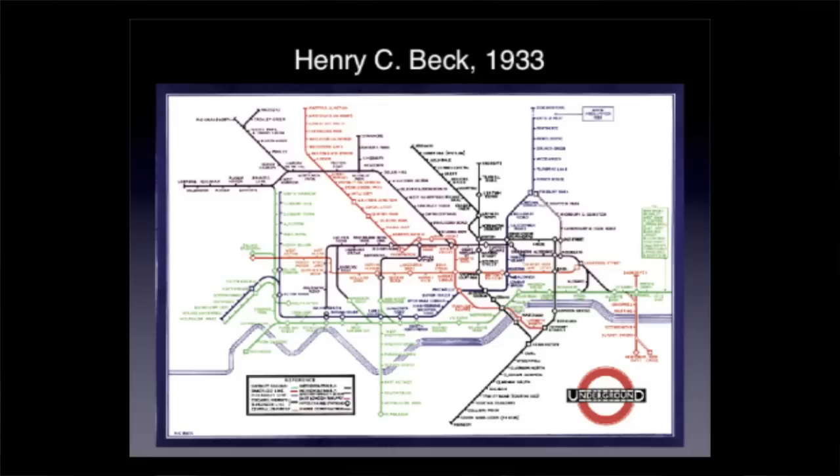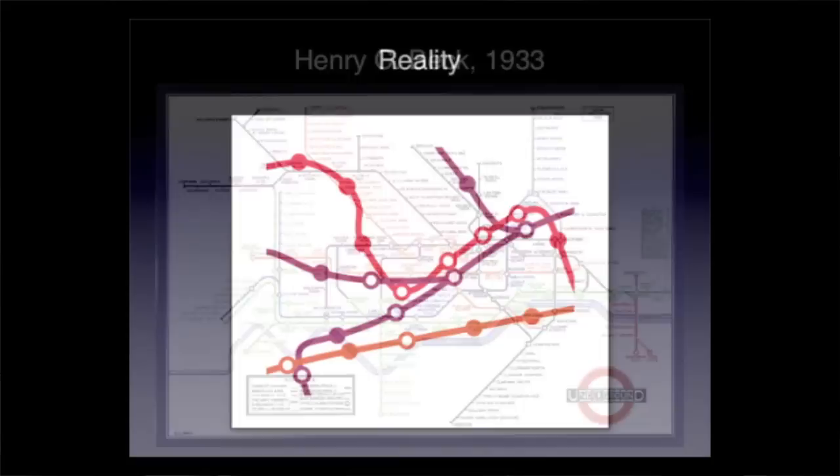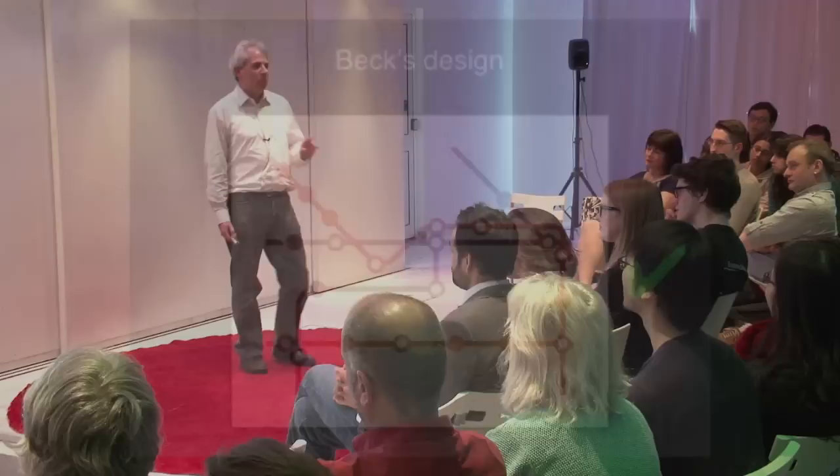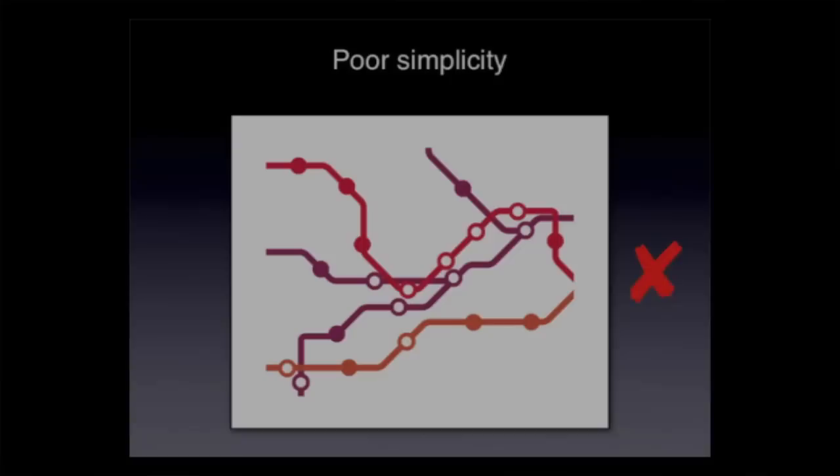In order to do that, I need to run you through some of the features of Henry Beck's design. It was a remarkable piece of work — he had so little to go on, and yet he did such a good job. Let's start off with reality. This is what Henry Beck had to contend with on a snapshot of the map, and this is what he came up with. It would have been so easy for him to have made mistakes and come up with designs which people wouldn't have actually taken to.